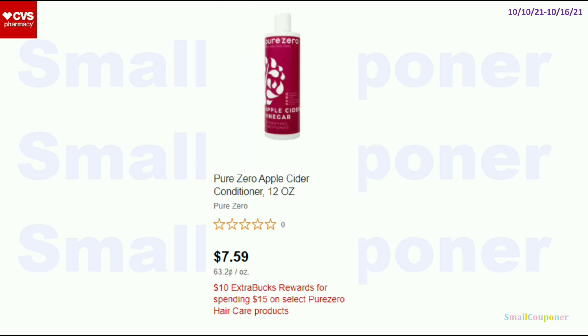The Pure Zero — these are spend $15, get a $10 extra buck, and these are $7.59. If you have a hair care CRT, this could be a pretty good deal, or combine it with another hair care CRT if you have a high threshold CRT, because you're getting $10 back — so that's a lot back.